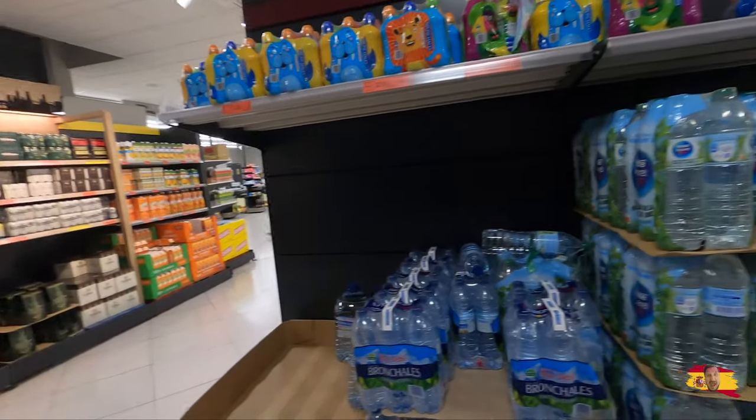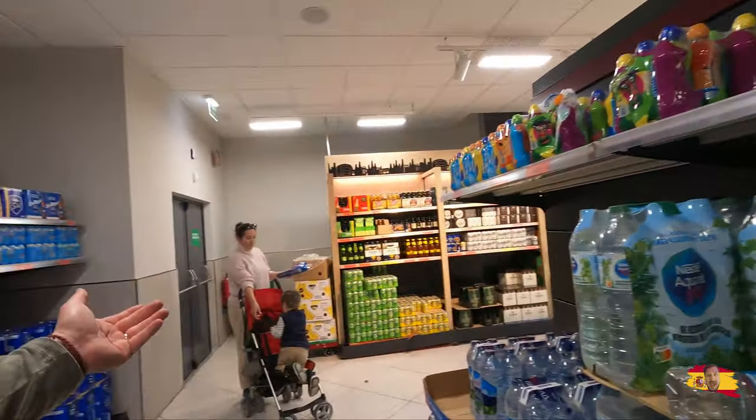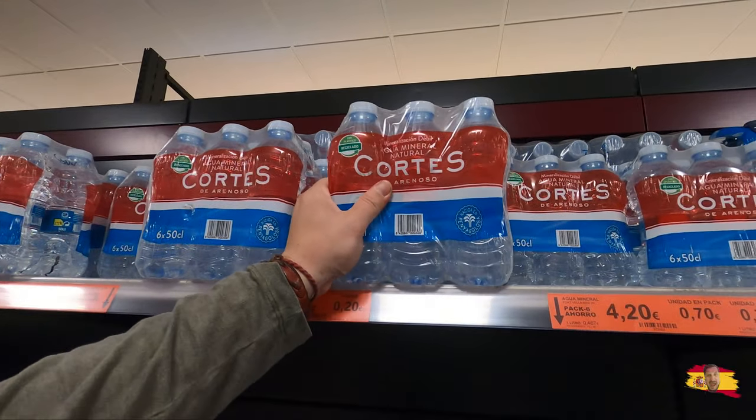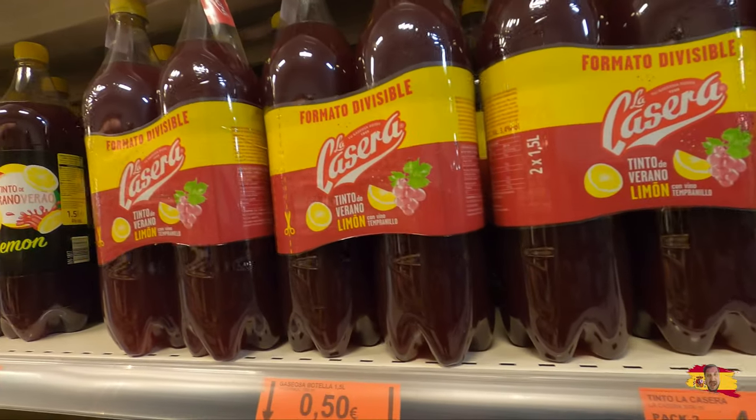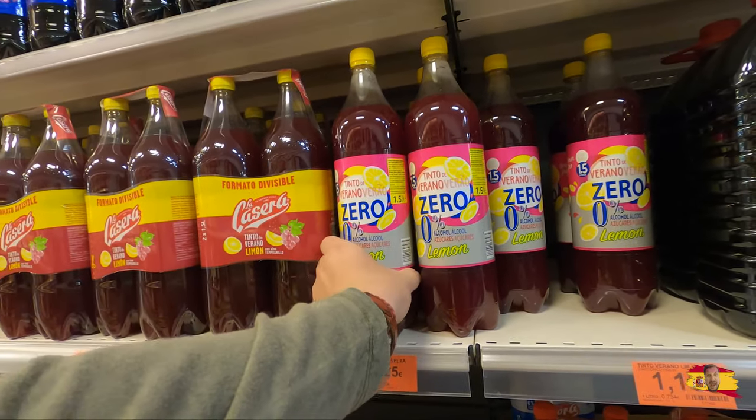The water is pretty cheap here — 59 cents for a big bottle. Even if you want the six-packs, it's 20 cents a bottle — that's insane. In Croatia it's probably one euro for a small bottle like that.